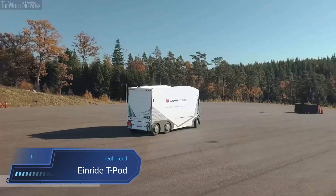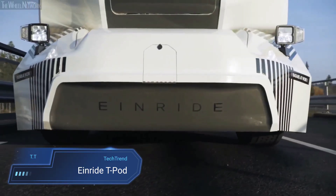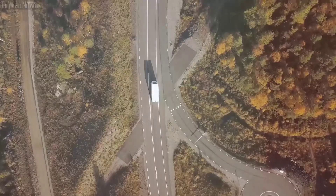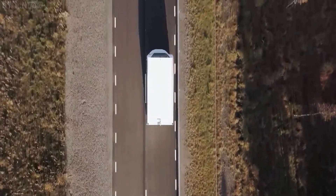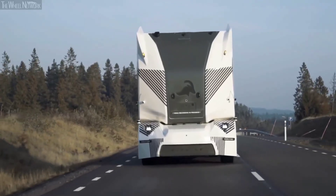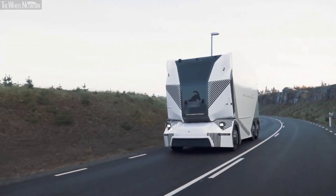Einrieder Teapod. The Einrieder Teapod revolutionizes transportation with its cutting-edge design, serving as a pioneer in electric and autonomous vehicle technology. Its innovative approach removes the need for a driver's cab, marking a significant leap forward in efficiency and sustainability. Making history as the first cabless electric truck to navigate public roads, the Teapod showcases the potential for autonomous transport and commercial logistics.